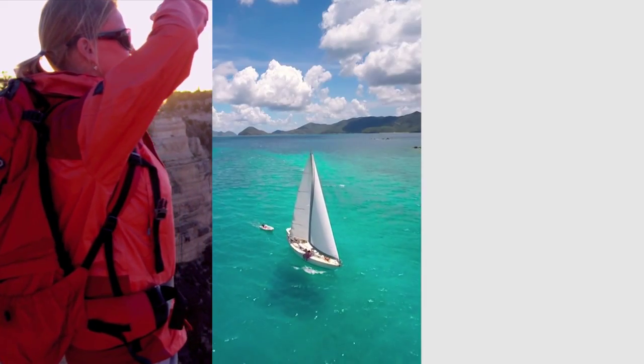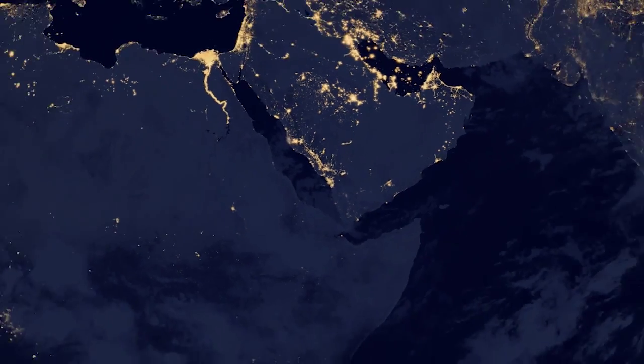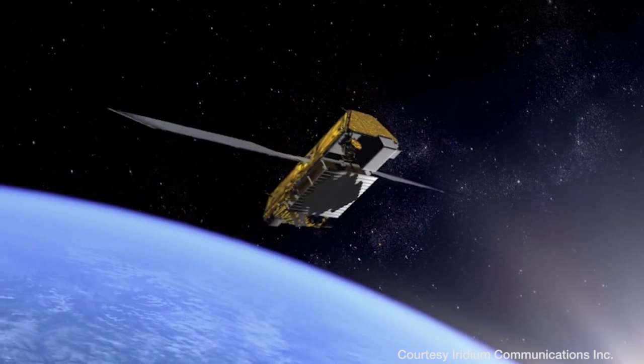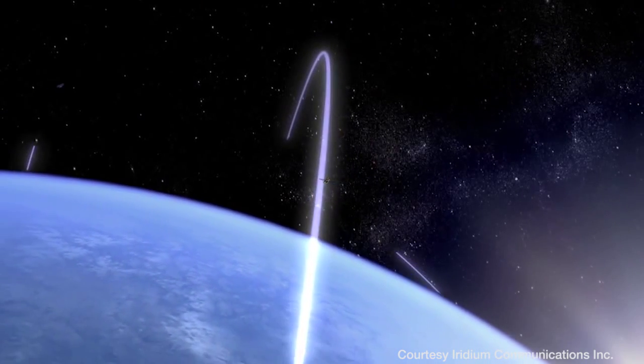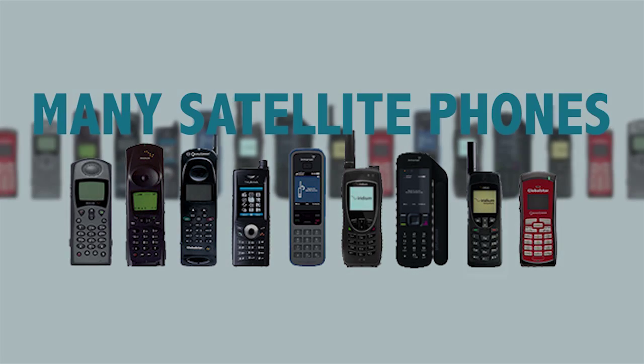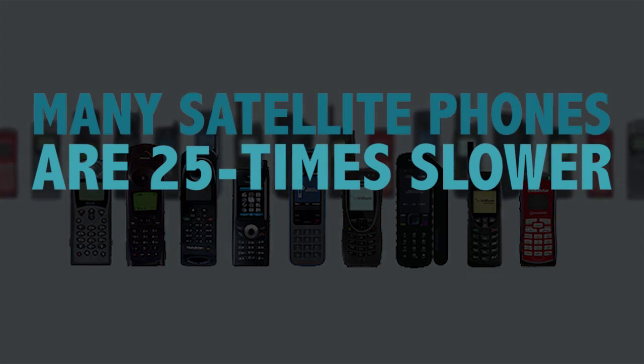You want to live your life without boundaries, but still keep in touch with the people and information that matter most. Communication satellites can provide the connection you need anywhere in the world. But satellite communication can be slower and less affordable than what we're accustomed to on land.